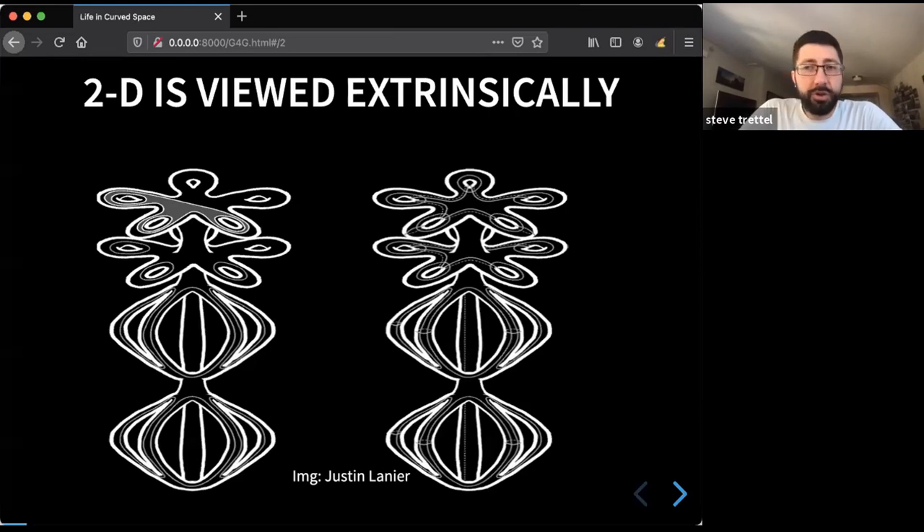In two-dimensional topology we have the luxury, being three-dimensional beings, of being able to see things extrinsically. We can take a two-dimensional surface and embed it in three-dimensional space, turn it around, and think extrinsically — even when the properties we care about are intrinsic. For instance, you learn about Gaussian curvature by thinking about principal curvatures in 3D space. These figures are from a paper by Justin Linear giving a generating set for the mapping class group out of torsion elements.